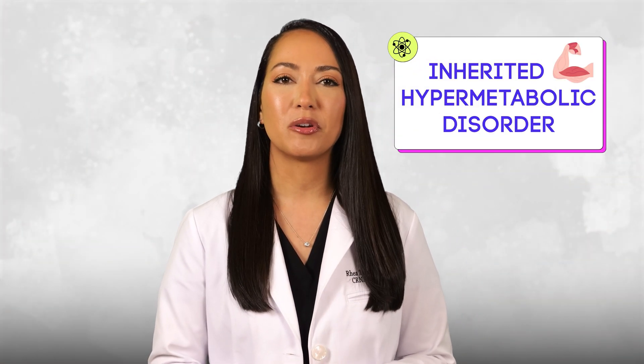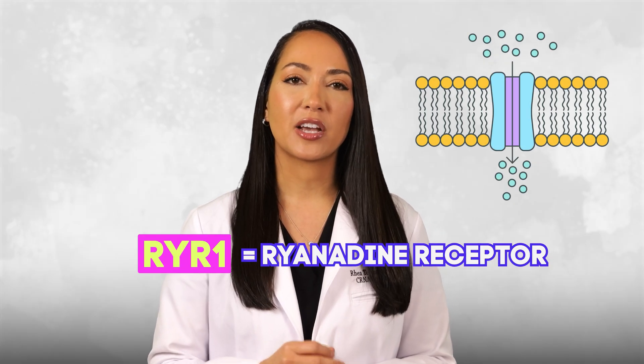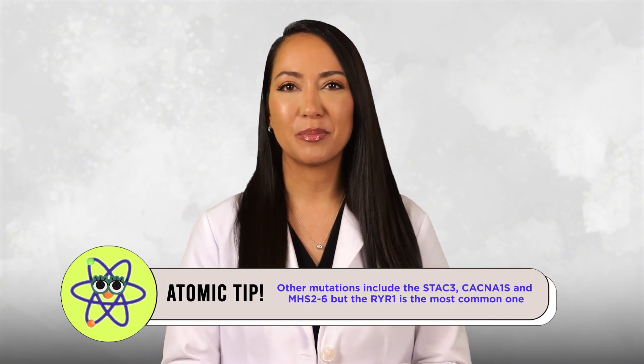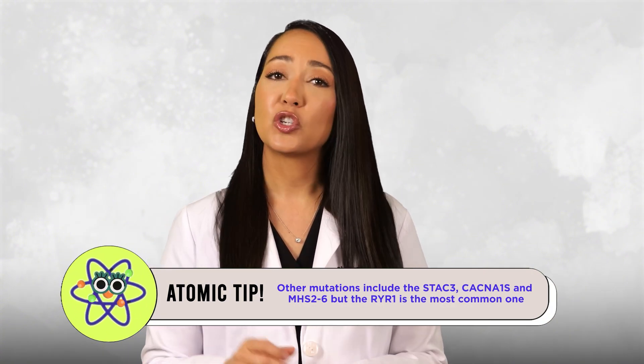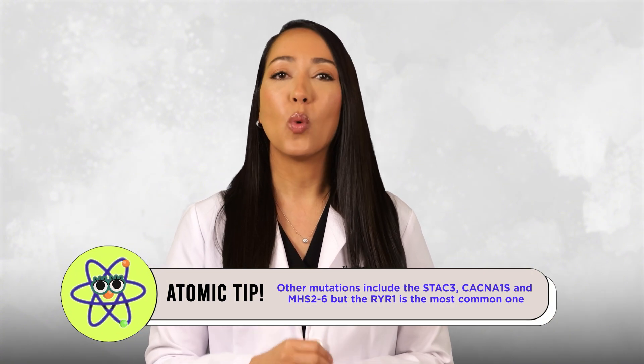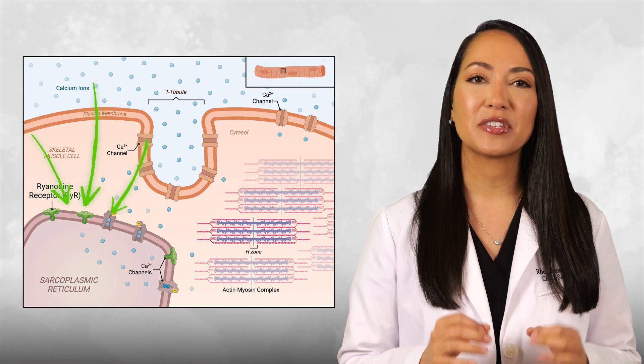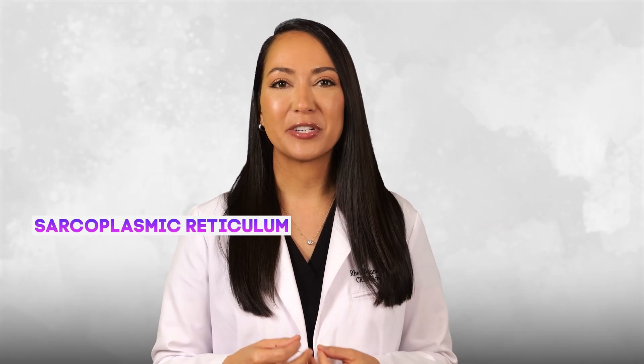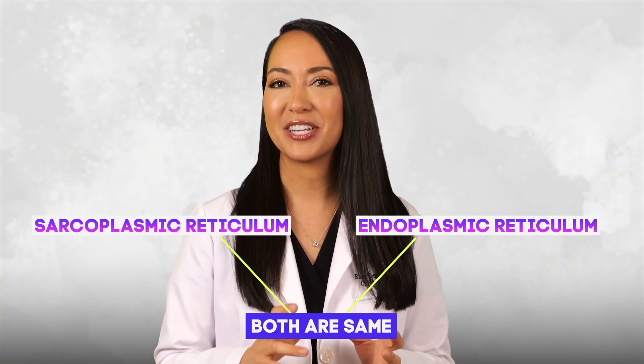MH is an inherited hypermetabolic disorder of the skeletal muscles caused by mutations in genes like RYR1, which codes for the ryanodine receptor that controls calcium regulation in skeletal muscle cells. There are actually over 30 different genetic mutations that can cause MH, so keep in mind that the RYR1 gene is not the only one. The ryanodine receptor sits on the surface of the sarcoplasmic reticulum in the skeletal muscle cell — the sarcoplasmic reticulum is the same as the endoplasmic reticulum, just in skeletal muscle cells.